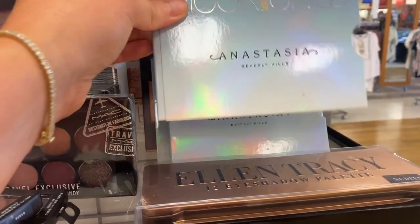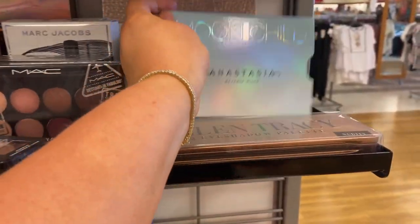We have some Anastasia up here too — this is the Moonchild highlight palette. $12.99, not bad.